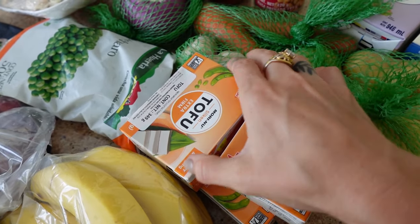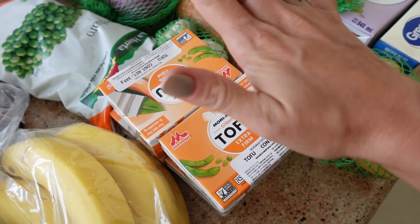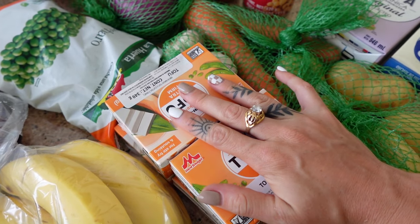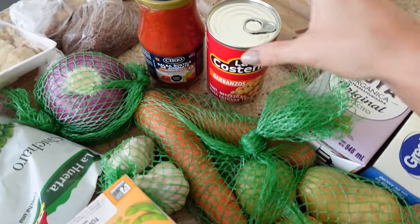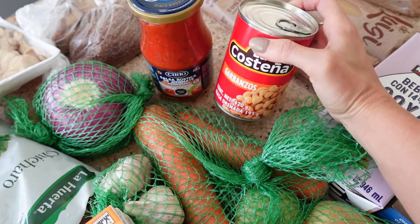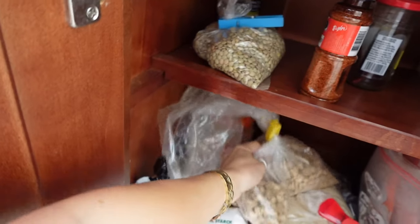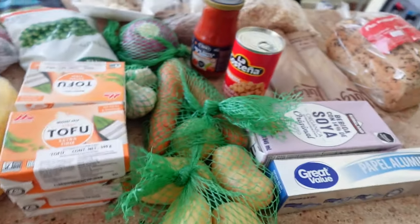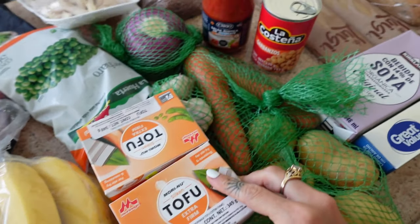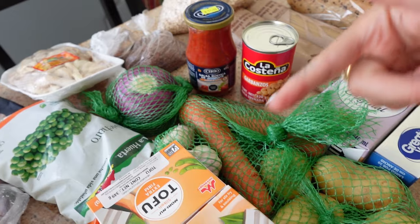For protein, we got lots of tofu as usual — we love it for our tofu scramble and I'm going to be making a few different tofu dishes this week. We also got chickpeas, and we still have lots of dried lentils and a giant bag of soy curls. I know people are always wondering how vegans get their protein — there you go: tofu, lentils, chickpeas, and soy curls.